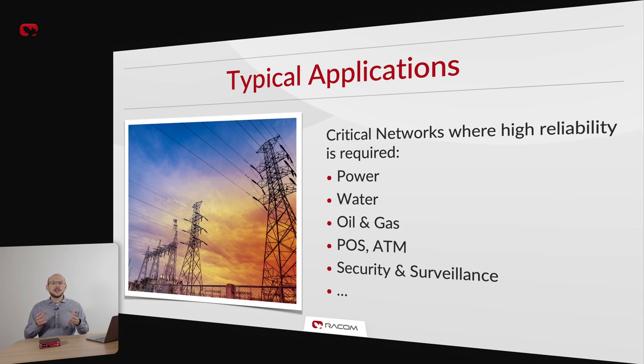ATMs, security and surveillance applications can also benefit from its robust construction and comprehensive feature set. Furthermore, MIGCH3 is a great companion to our RIP-X2 radio router in hybrid networks.